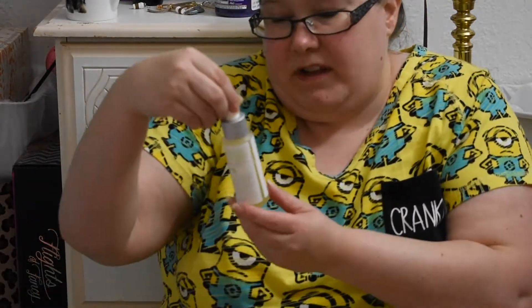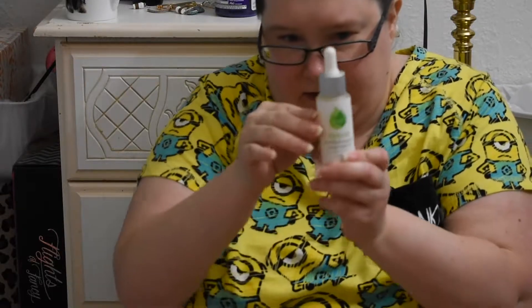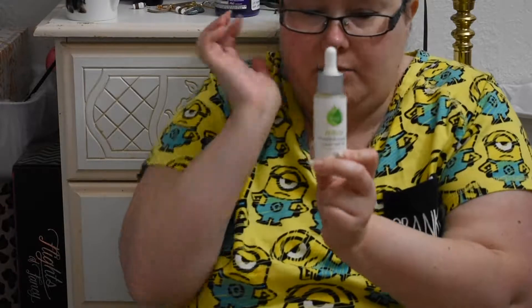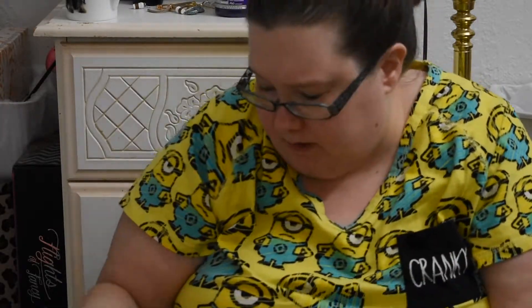I also have the Skin Food New Zealand Renew Coconut Oil. It's down to about here. It's nice — I can probably just use it as a body oil on my legs or something.